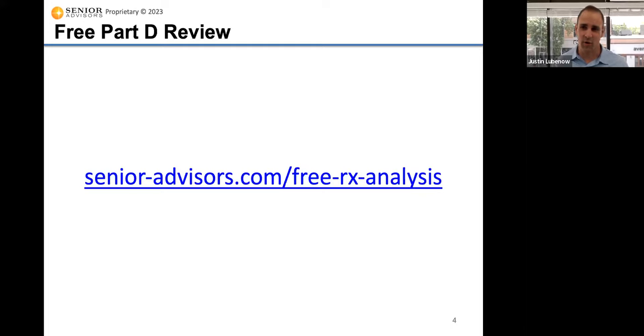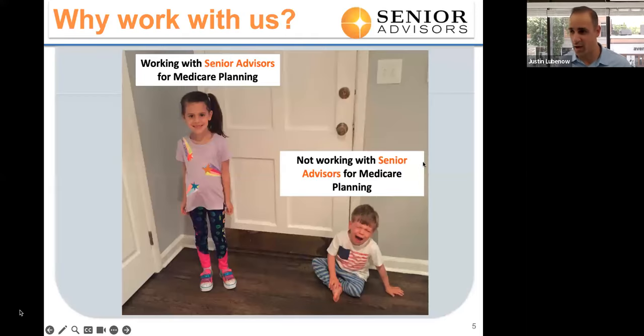Just a quick note for all of our clients: we do a free review every year for their drug plans. There's only one opportunity to change the drug plan, which is October 15th to December 7th. We send out a reminder to all of our clients in September to get their latest drug list and rerun their drug analysis to make sure they have the right drug plan for the following year.